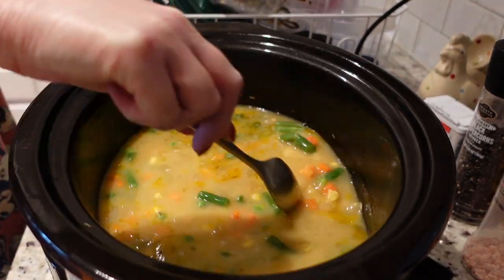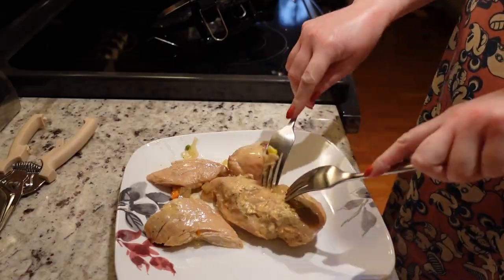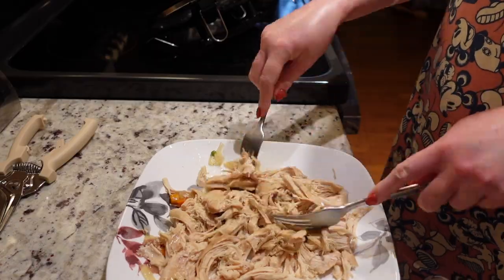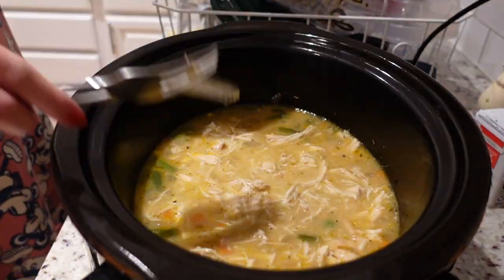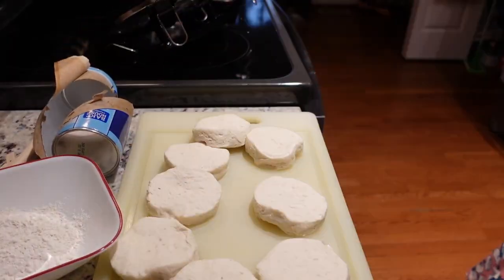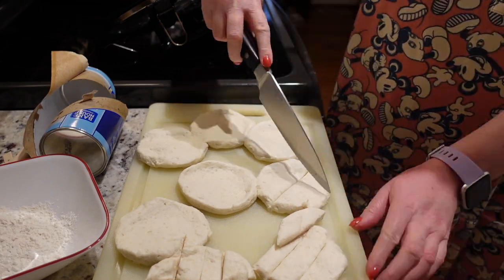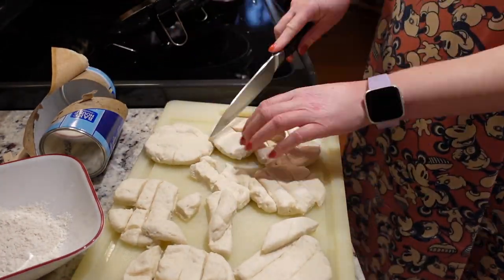After it's cooked for six hours on low, you're gonna take your chicken breasts out and add in a pack of frozen vegetables. While your vegetables are thawing out in the slow cooker, go ahead and shred up your chicken on a separate plate, then add it back into the slow cooker. While that's all simmering together, you're gonna work on your dumplings. I used biscuit dough from Aldi — you can really use any type of refrigerated canned biscuit dough. Flatten them out with the palm of your hands on a cutting board and cut them into bite-sized strips.